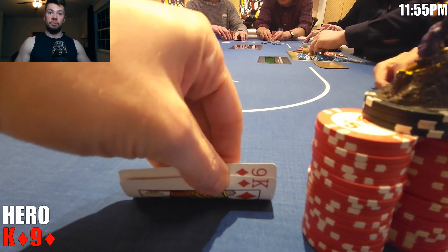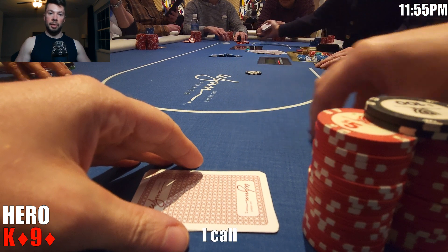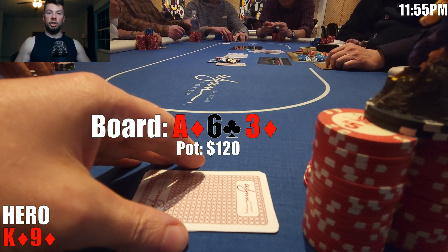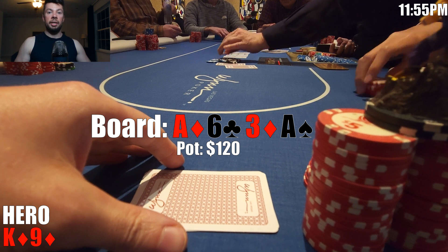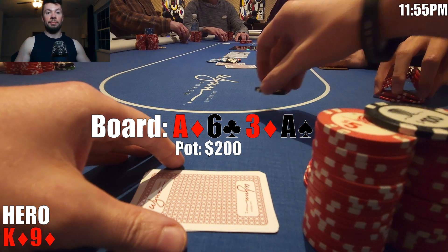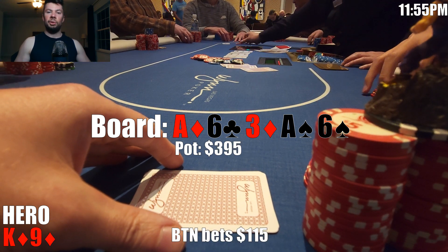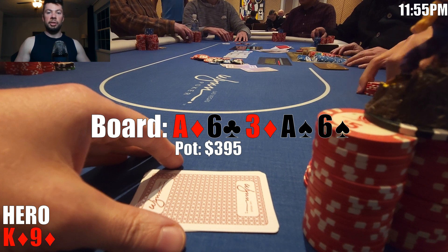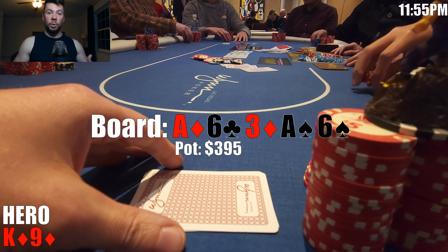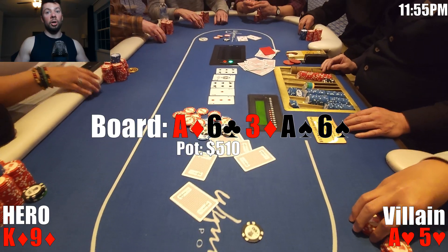For this one, we look down at king-9 suited in middle position. I open to $15 and the button raises to $60. He's a young, competent guy I haven't played with yet, and I make the call. We're heads up to a flop of ace-6-3-2, all diamonds — not bad for a suited king of diamonds. I check, he checks back. The turn is the ace of spades. I check again, he bets $80. We still have the nut flush draw and if he has an ace, I think we can stack him, so I call. The river is the six of spades — we miss our draw. I check, he bets $115. Our opponent is really polarized to a full house or nothing, and if he has nothing, we have the best nothing with king high. I make the call, and he shows us ace-5 of hearts. Unfortunately, this time he had it, and our hero call does not work out.